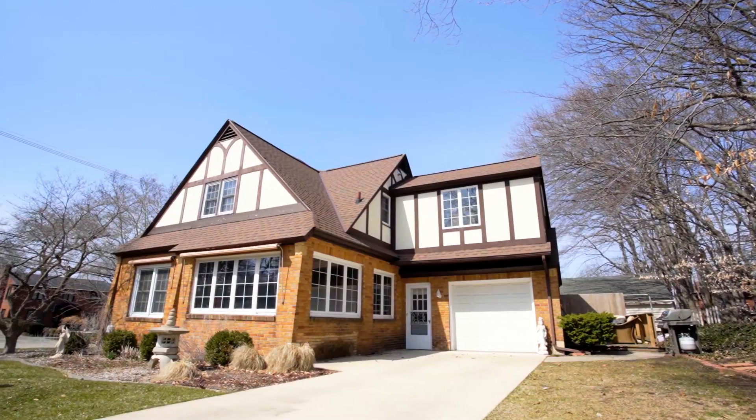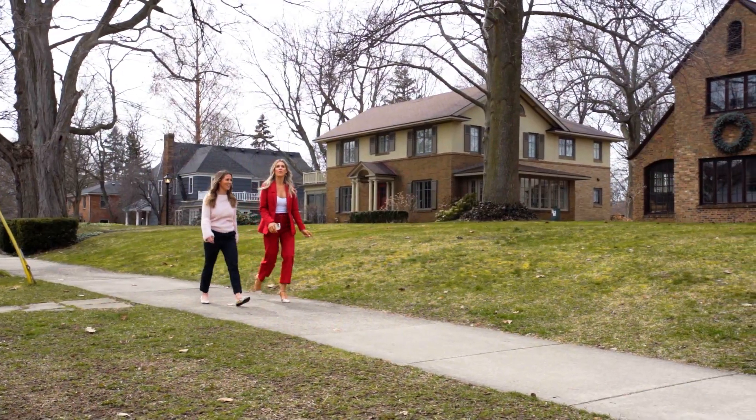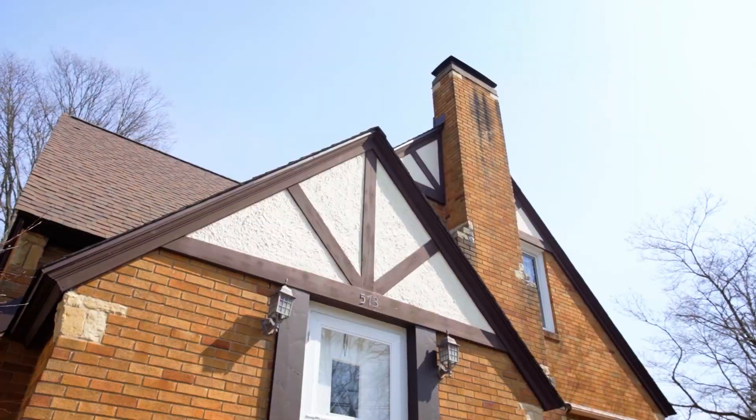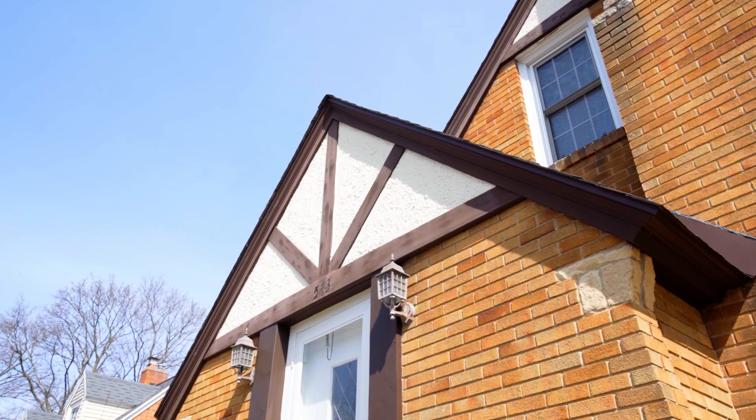This gorgeous 1930s Tudor-style home is in the heart of one of the city's most sought-after neighborhoods, known for attractive architecture and appreciating values. Notice the brick, stucco, wooden beams, and stone that enhance this exterior.